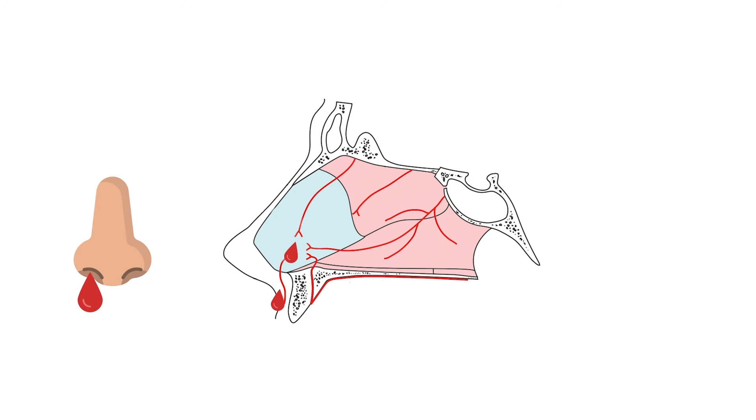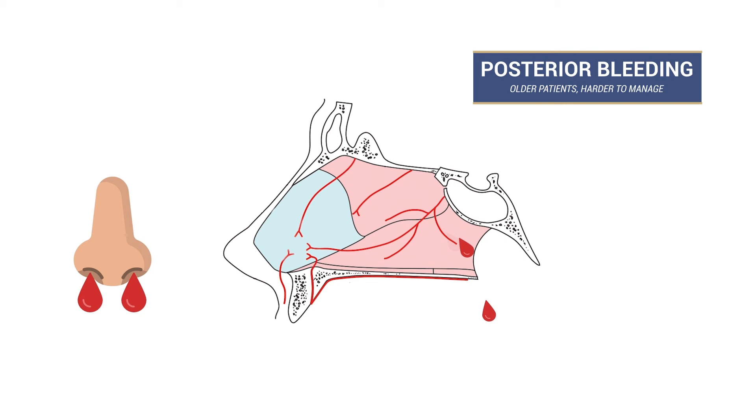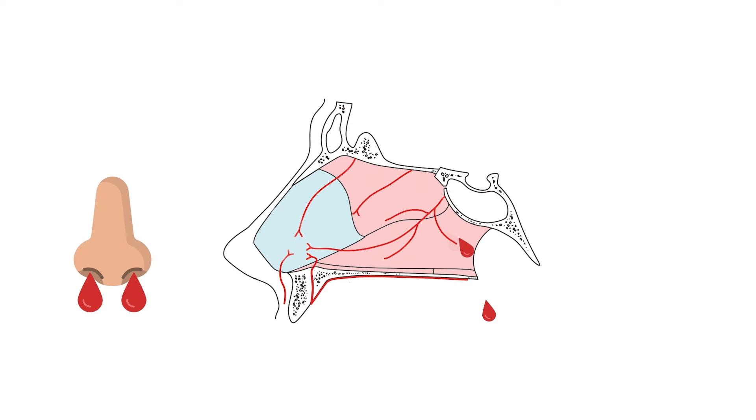A small minority of bleeds are posterior and originate from Woodruff's plexus. They are more commonly seen in elderly people and are often more difficult to manage and more dangerous. Unlike the anterior bleeds, the majority of the blood goes down the post-nasal space into the throat as well as out of both nostrils. Bleeding will also continue to be brisk despite anterior packing.